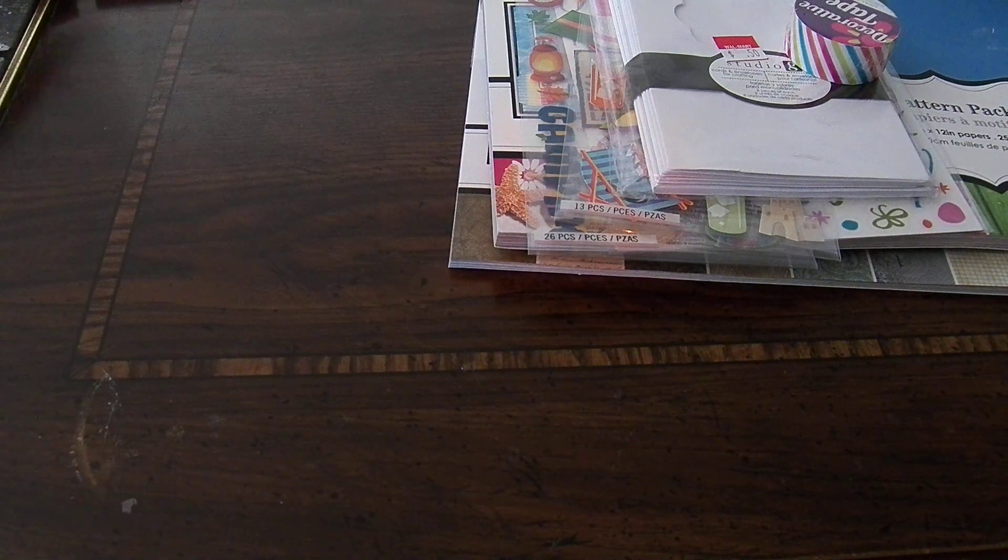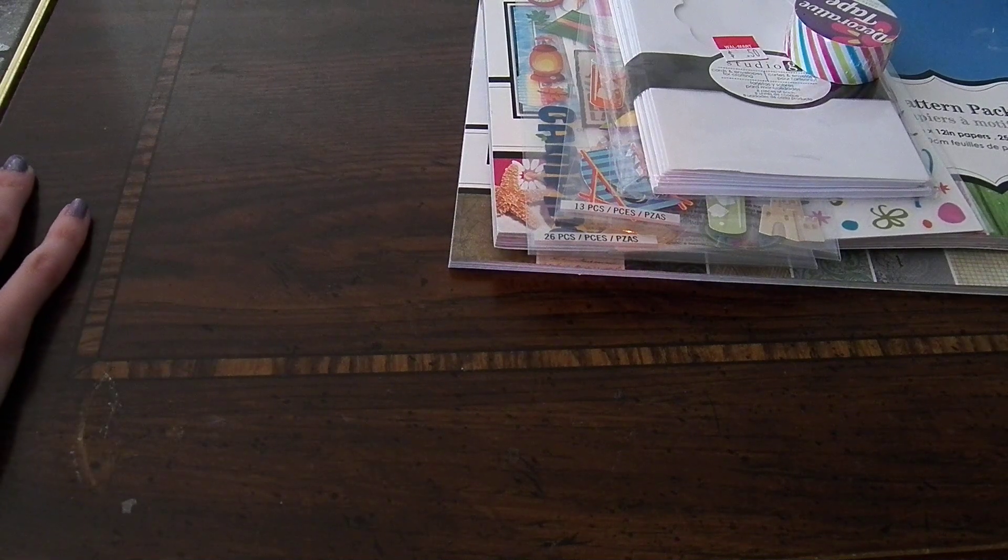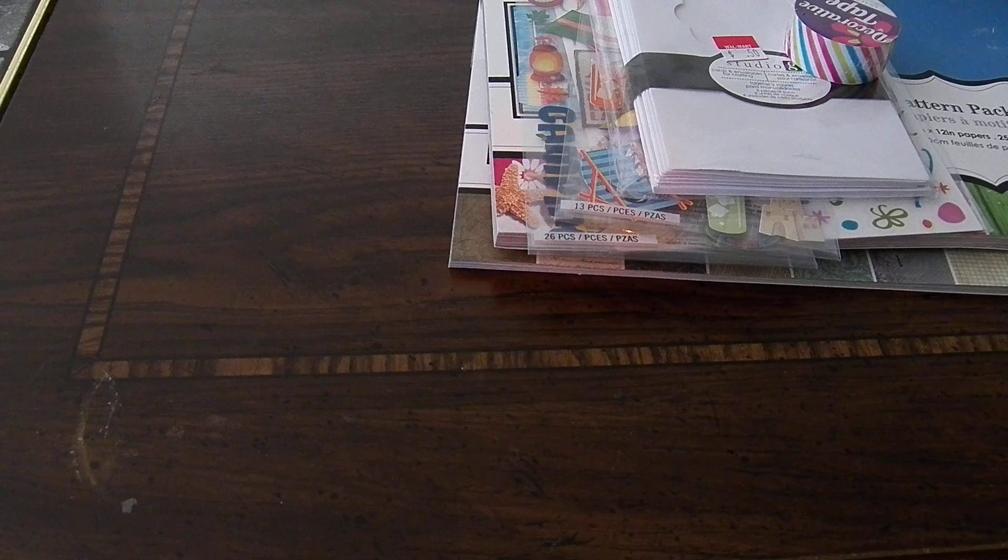That was one trip. And then I had a birthday party, because my birthday's on the 12th, and I got some gifts that are somewhat scrapbook related.